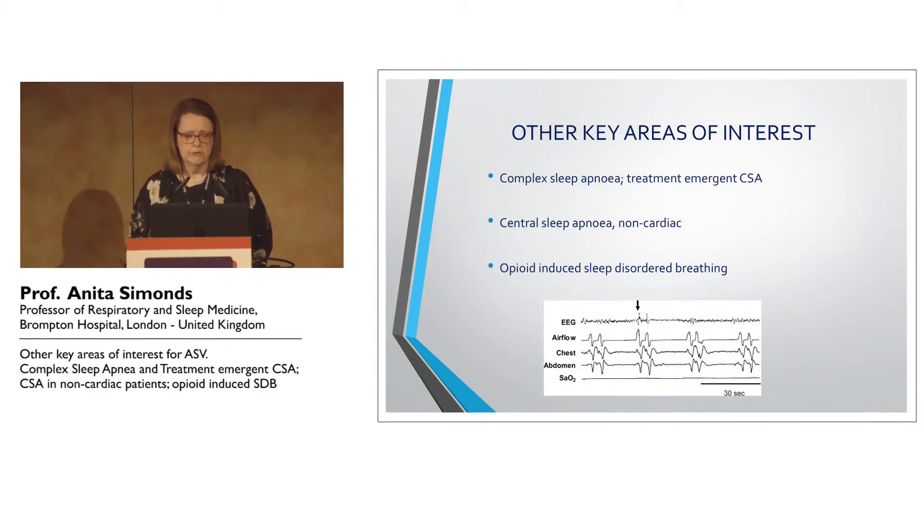I'm going to briefly move on to the final aspects, which is moving from heart failure patients to other areas where adaptive servo-ventilation is of interest. We had a fantastic symposium yesterday on the different sorts of central sleep apnea, treatment-emergent central sleep apnea, CPAP-resistant central sleep apnea, and another excellent session this morning on opioid-induced sleep-disordered breathing. Michael, after me, is going to discuss some case examples of these in much more detail.